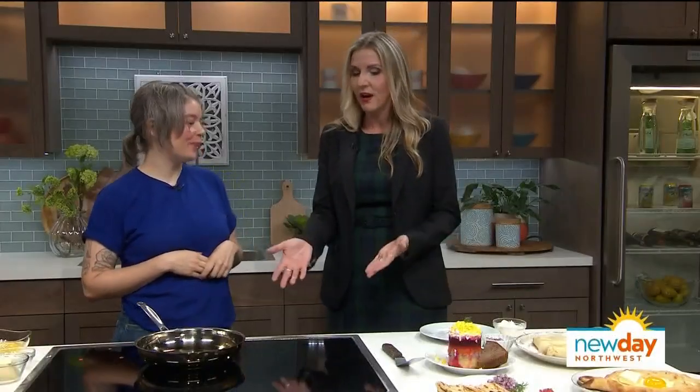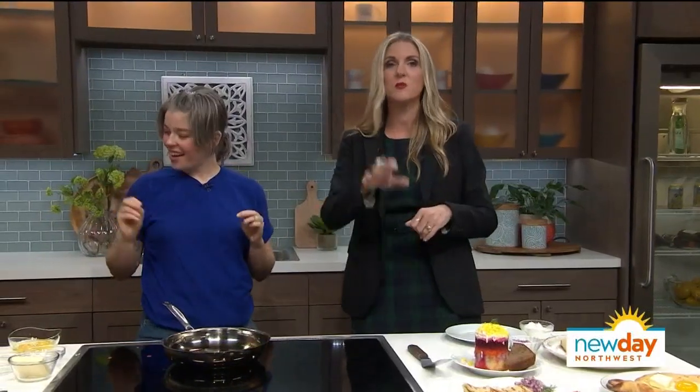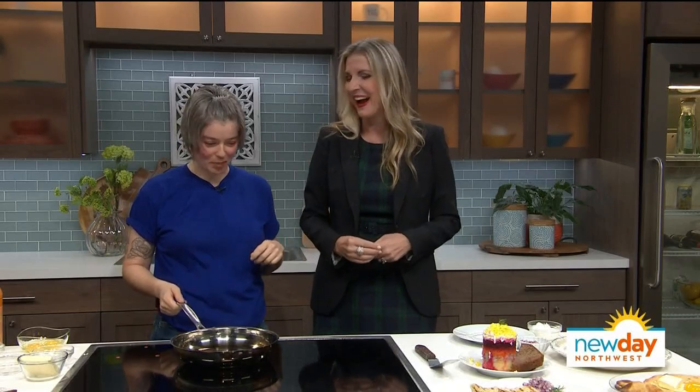Thank you for coming on today. Sorry about our stovetop overheating a bit, but it's okay — we saw how to make it and we saw the finished product. Just don't go too high on the heat, apparently. Thank you so much, Tori.